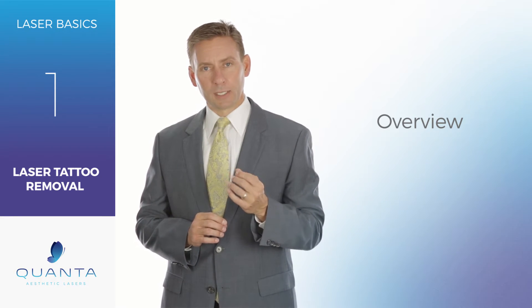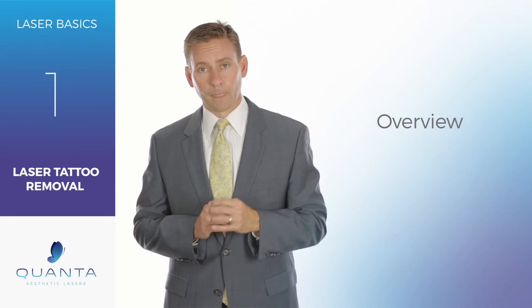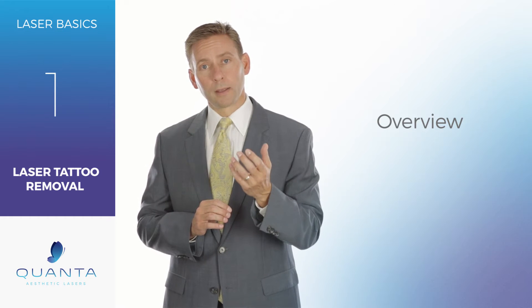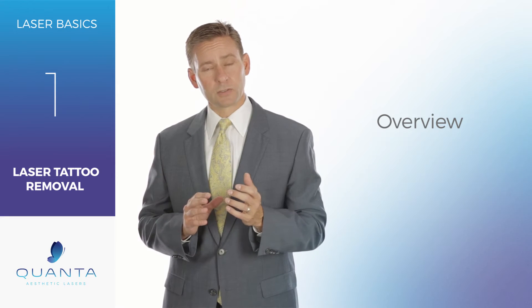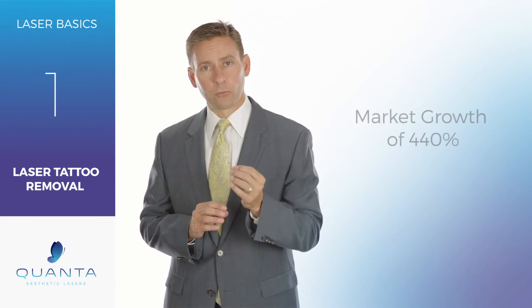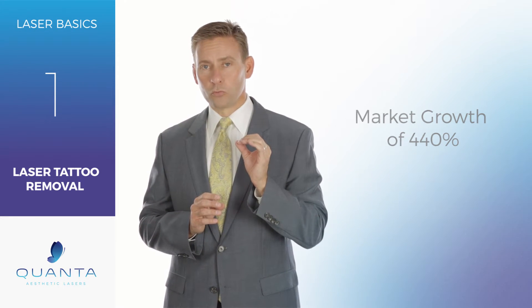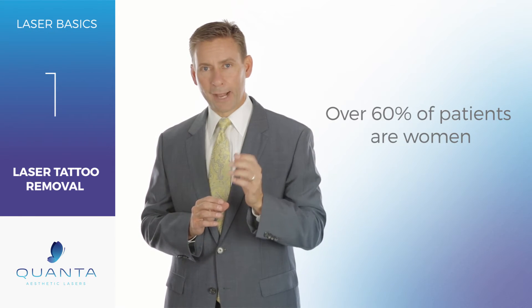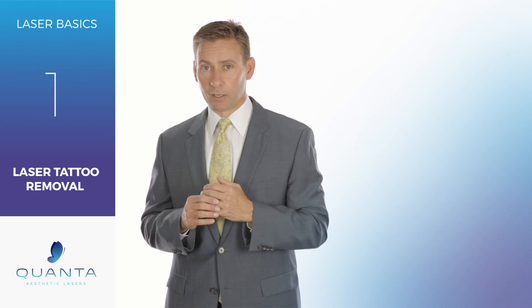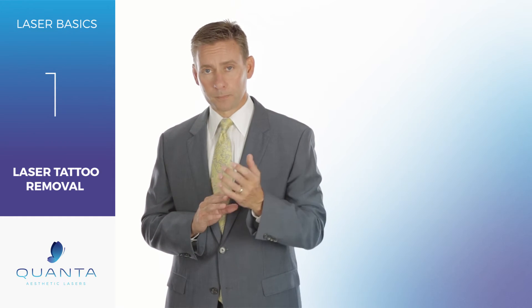When you're looking at bringing aesthetic treatments into your practice, you absolutely need to be considering laser tattoo removal. When you look at the market and the opportunity, over the last 10 years the laser tattoo removal market has grown by 440%. Over 60% of the people getting tattoos removed are women, so don't automatically assume you're just getting a rough character coming into your med spa or dermatology practice — many of the people that need tattoo removal are women.